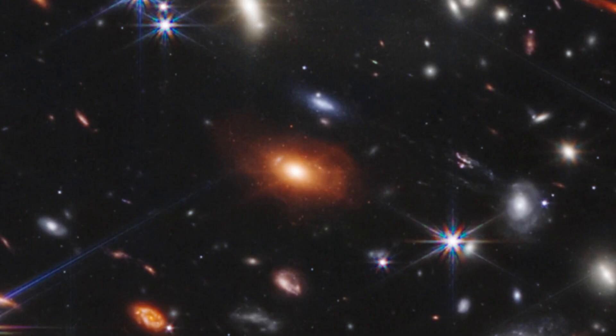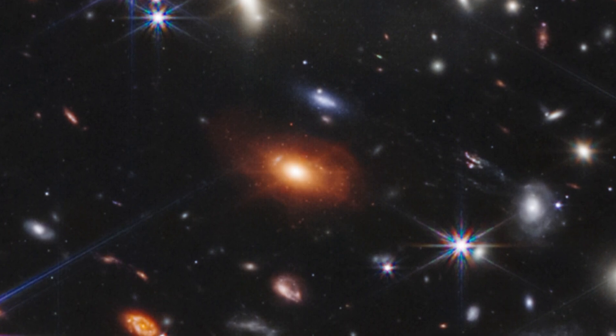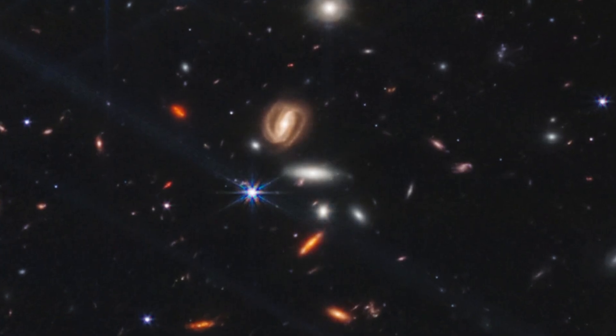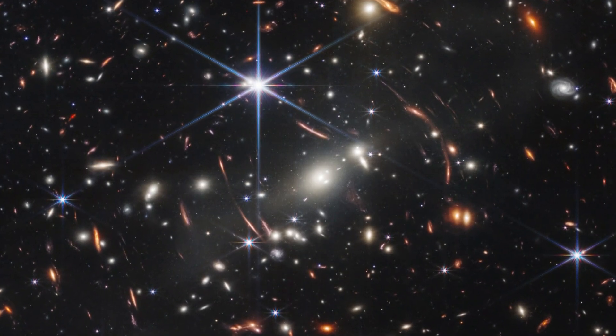And when that first image came, we kind of knew it'd be more powerful. We knew it'd be clearer. We knew we'd see more light. But seeing it with your own eyes — they say seeing is believing. And I believe we have amazing discoveries to happen.